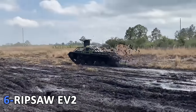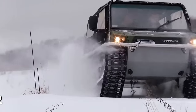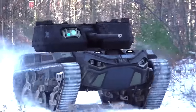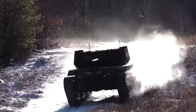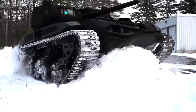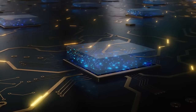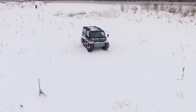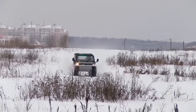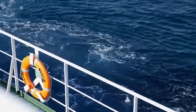6. Ripsaw EV2. This handcrafted ATV was conceived for extreme public and off-road recreation. The base platform that the vehicle is developed upon is military-grade and is possibly the quickest dual-tracked vehicle ever manufactured. Due to the combination of a 600 HP 6.6L Duramax engine and Allison automatic transmission, the Ripsaw EV2 is capable of reaching speeds exceeding 60 miles per hour. The hermetic hull comes in an aerospace-grade aluminum variant that provides flotation capabilities.